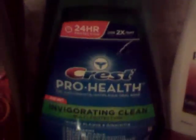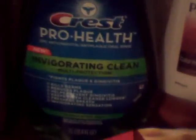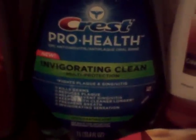The Crest Pro Health is $4.99, giving you a $2.50 Plus Up. I used a $1.50 manufacturer coupon coming in the Sunday paper — I got the early edition today — and the $1 oral health care book.